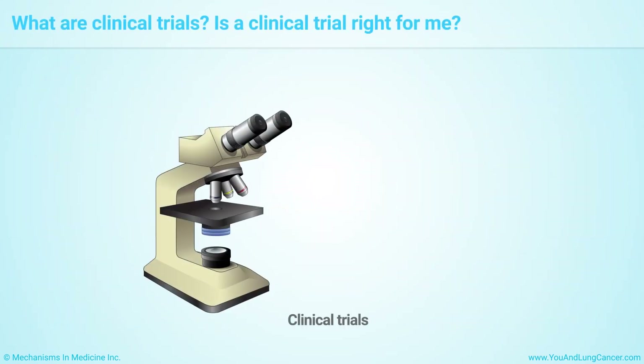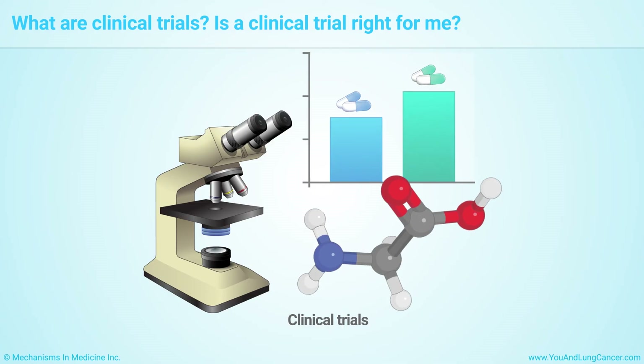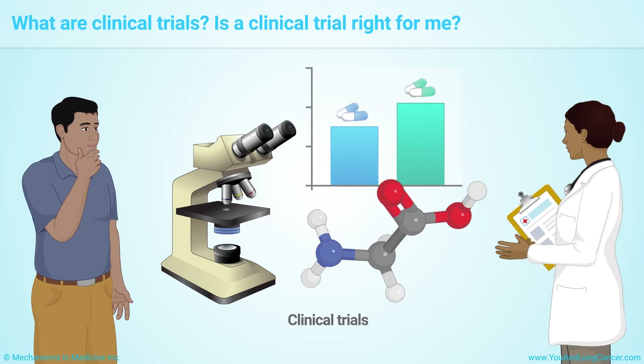Clinical trials are tests to find out if a new cancer treatment is better than existing treatments. Ask your doctor if enrolling in a clinical trial is right for you.